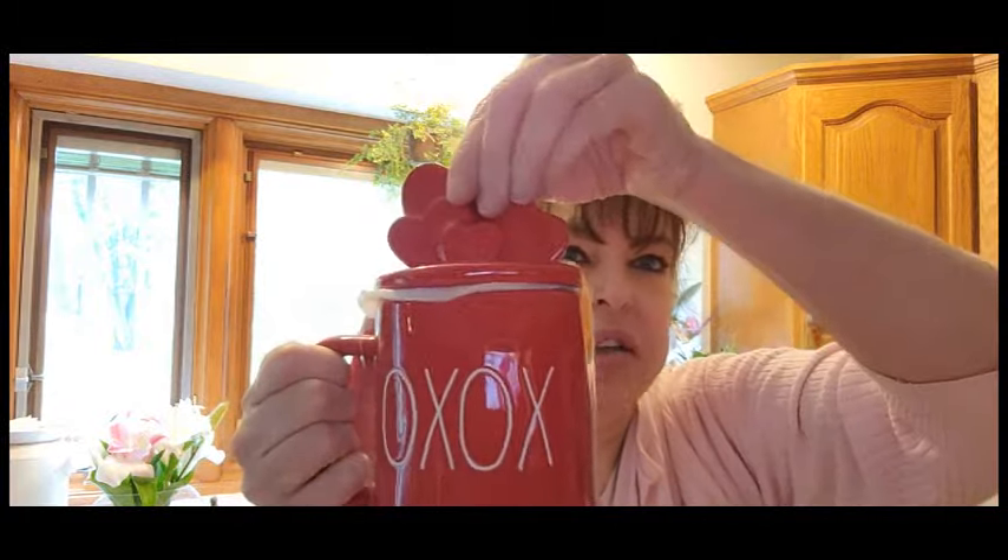I went to HomeGoods quite a lot and found some Rae Dunn mugs, but I didn't pick them up. However, I did pick this one up today — it's really cute, it has a topper. I only buy the ones with the topper now. You might say this is for Valentine's Day, but I think you guys can use this anytime of the year. We're actually trying to minimize our decor because it takes a lot of time to put it away and I just want to be out and about since everything is starting to open up.